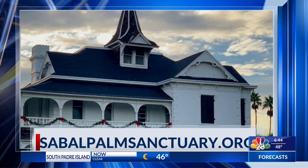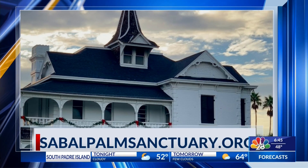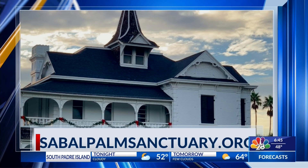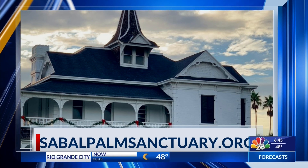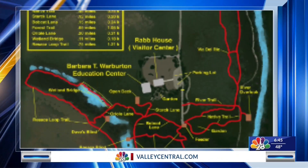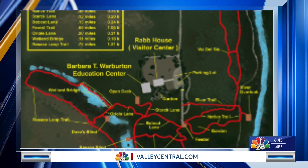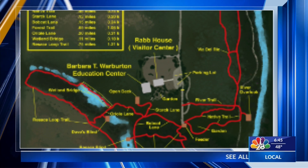Next up, if you haven't been there you've got to check it out — I'm talking about the Sabal Palm Sanctuary. It's a historic and very rural site with a plantation house sitting on gorgeous local land. The building was constructed back in the 1800s and the surrounding areas are just breathtaking. It has a forest type of vibe with so many trees and wooded areas surrounding the entire property, making it a great spot to enjoy natural walking trails and learn about local habitat and wildlife.